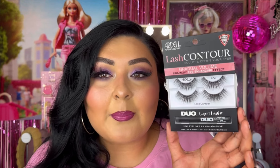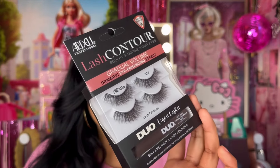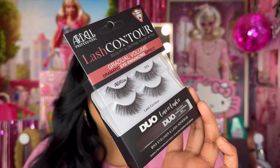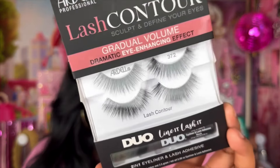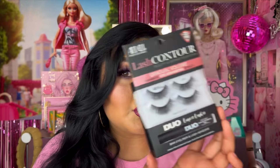I picked up two of these baskets. Then I saw these Ardell eyelashes and they just looked so nice. They come with a liner slash lash glue applicator — the Ardell Lash Contour Sculpting, Define Your Eyes, gradual volume, dramatic eye enhancing effect Duo Line It and Lash It. It comes with two pairs of lashes and the eyeliner with lash glue. This style 372 looks stunning.